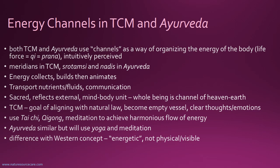In both TCM (traditional Chinese medicine) and Ayurveda, they both have notions of channels used for organizing the energy of the body. These channels are related to the life force — known as Qi in traditional Chinese medicine and known as Prana in Ayurveda. These channels were intuitively perceived, whether we're talking about the Chinese or the Indian system of medicine.